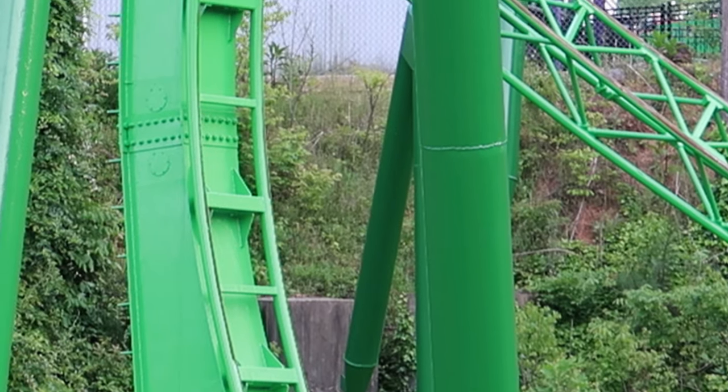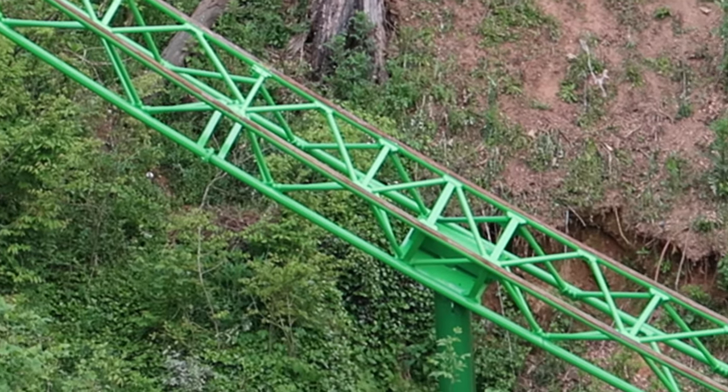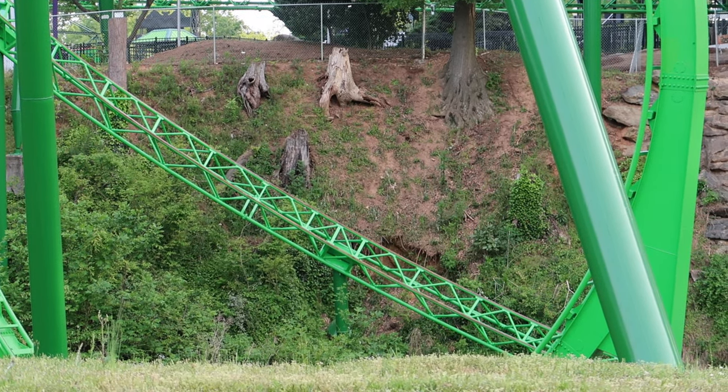So let's see what's going on with the Mindbender. There has been some testing done on the Mindbender. You can see here on the tracks where they had recently painted it, and you can see that there are some marks and some rust in those areas.